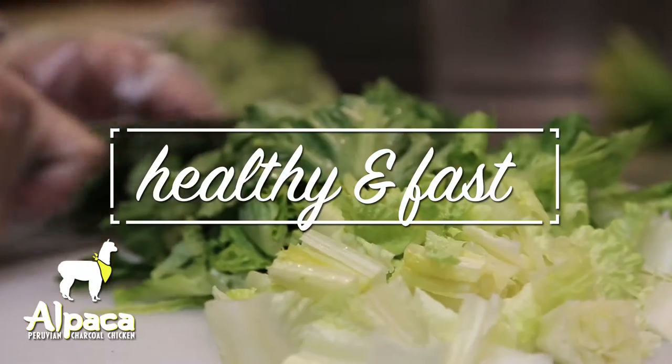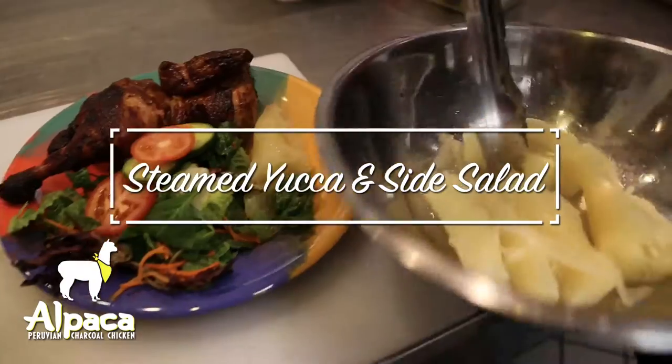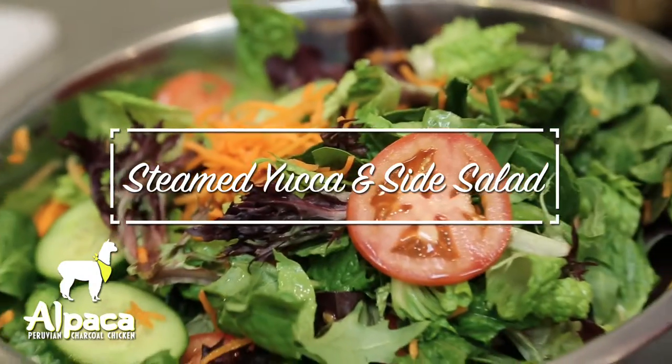With a variety of sides, you can also choose something a little healthier, like our steamed yucca or a side salad with our house-made cilantro vinaigrette.